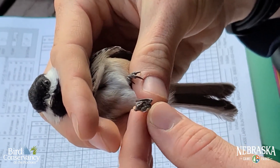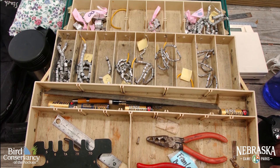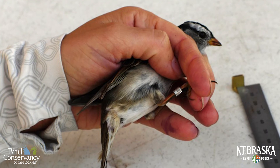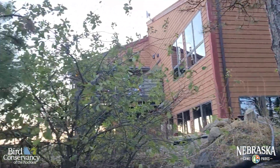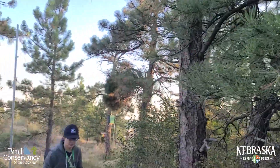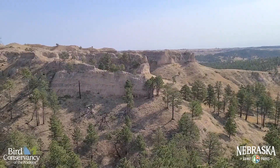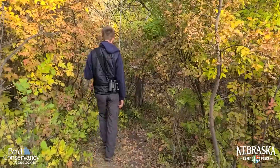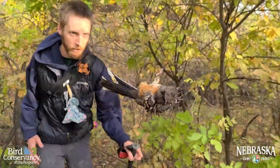Banders place bracelet-like aluminum bands with a unique number on birds that pass through the station. But before they can band the birds, they have to catch them first. To do that, lightweight, hard-to-see mist nets are put up in areas with great bird habitat, often found along known migration routes. Birds passing by might not be able to see the nearly invisible net, causing them to fly in and land in its pockets like a hammock.